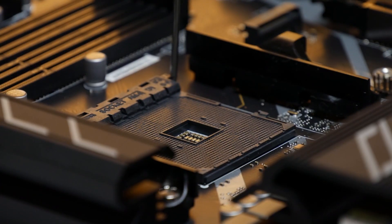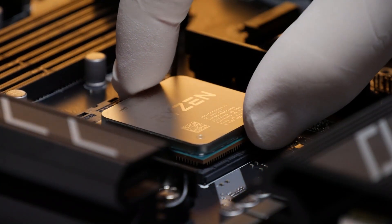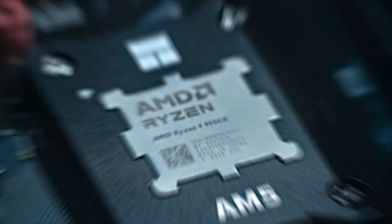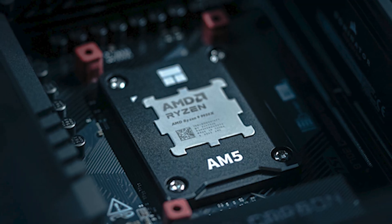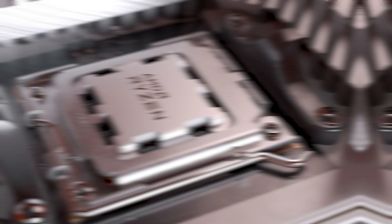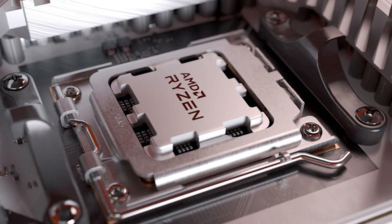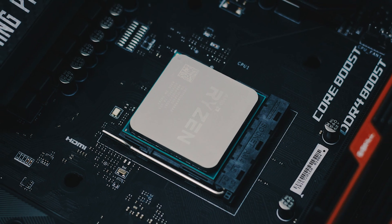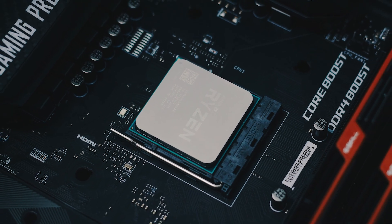Here's the quick takeaway: if you're building on a budget, go with the Ryzen 5 9600X. The best all-rounder is the Ryzen 7 9700X, and if you need serious multitasking muscle, the Ryzen 9 9950X has you covered. Match the CPU to your needs and your 5070 will stay fast and reliable for years. Links to all the CPUs are in the description — check them out and pick the one that fits your build.